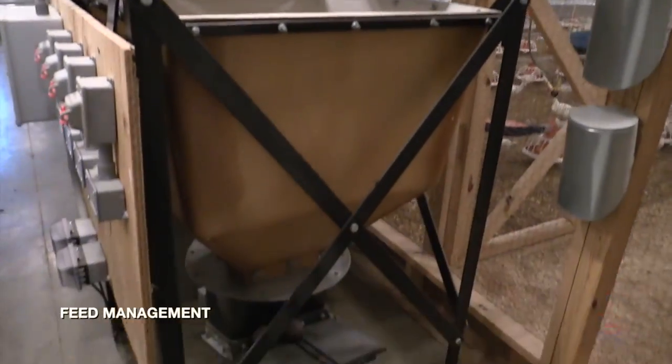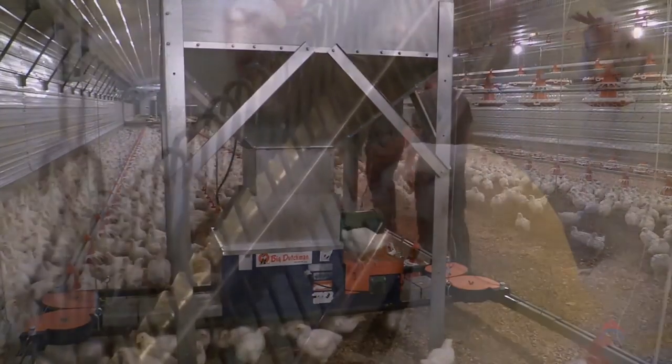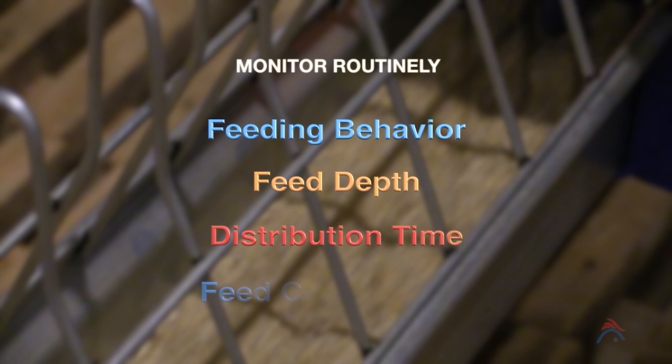Since correct feed management plays a critical role in flock uniformity, it is essential that feeding behavior, feed depth, distribution time, and feed cleanup time be monitored routinely.